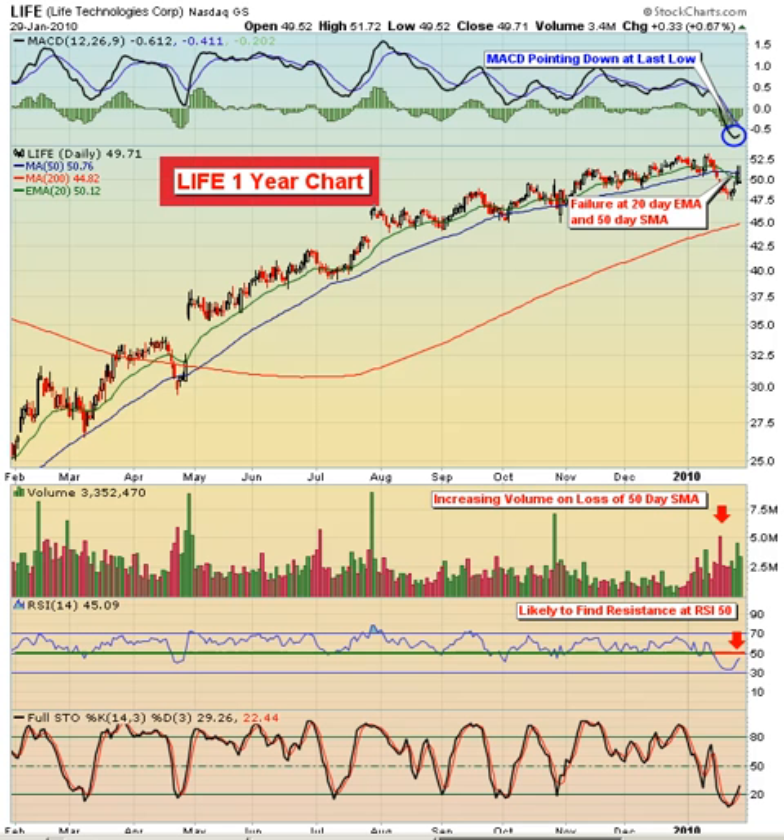Hello and welcome to the February 1st, 2010 video version of Invested Central's Chart of the Day. I'm Tom Boley, Invested Central's Chief Market Strategist, and it's my pleasure to provide you with today's Chart of the Day. This Chart of the Day is brought to you by StockCharts.com, simply the web's best financial charts.